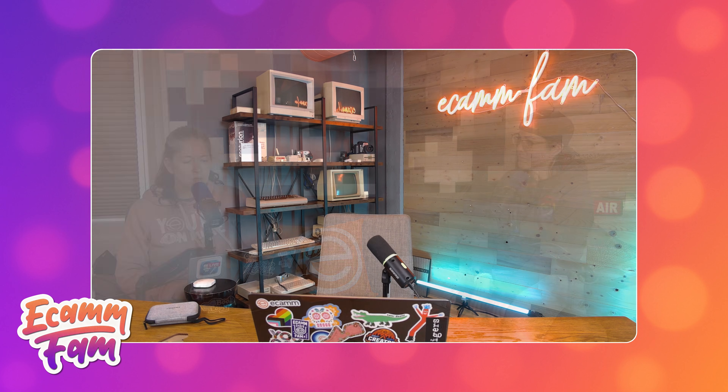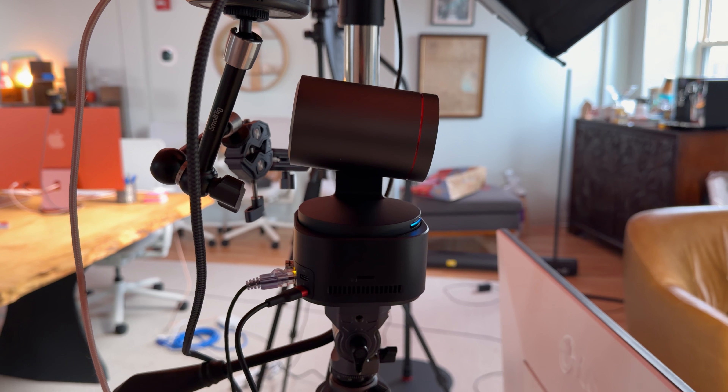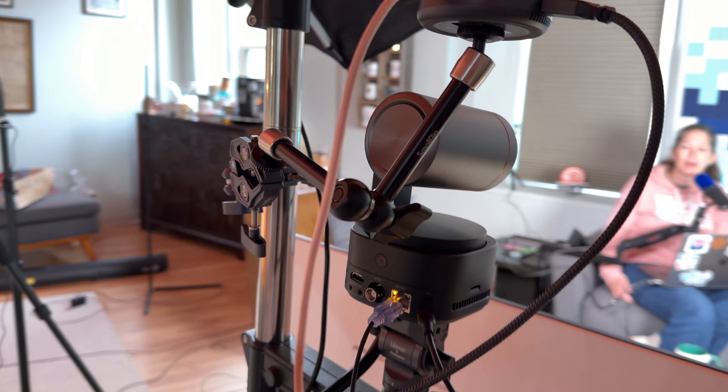We have not one, not two, but three different spaces that we can record from. The one that we're in right now is our newest space, which is our casual podcasting spot — it's phenomenal. The camera we're using right now for this recording is the OBSpot Tail 2.